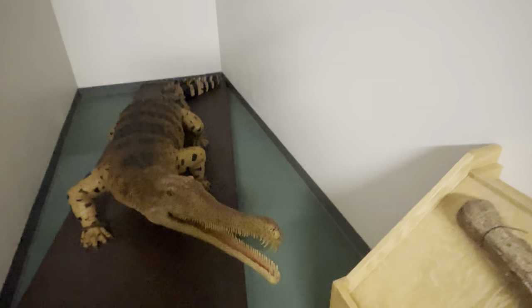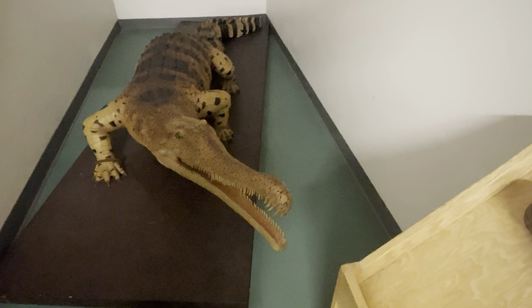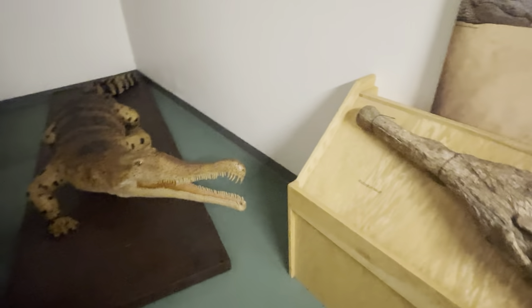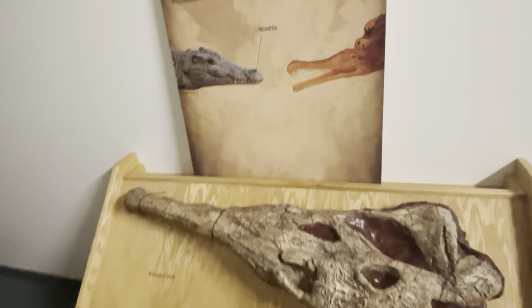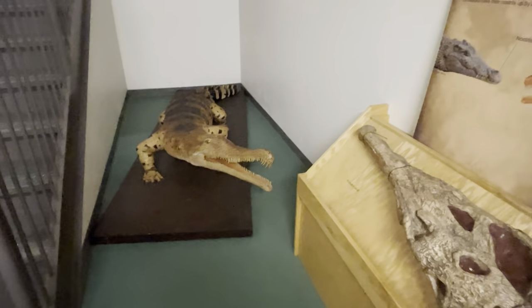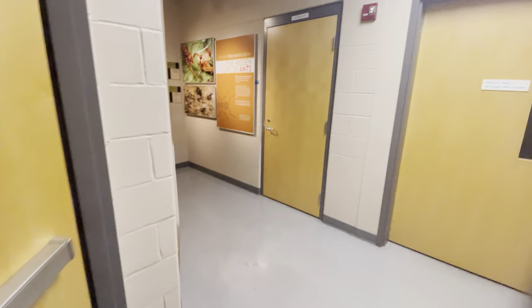Before you even get out of the stairwell down in the basement, you've got some artifacts. There's a Phytosaurus — the name actually means 'plant reptiles.' I don't know why it was ever called that since scientists later realized it was strictly carnivorous and related to crocodiles. Here's the skull of one — who knows why scientists ever thought this thing was a plant eater when they first discovered it.